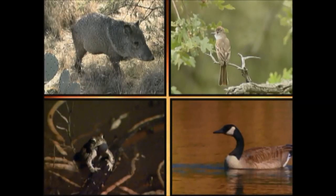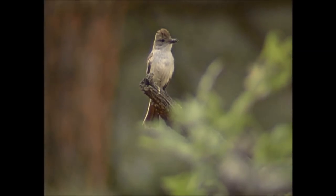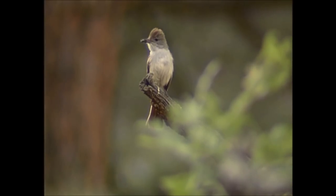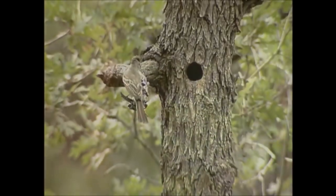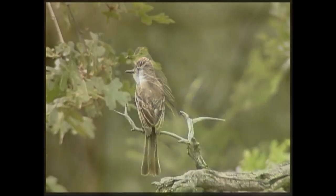You see four different animals, but only one makes this sound. The ash-throated flycatcher can be seen in Arizona between April and August along streams and rivers. They love to eat mosquitoes, but you have to look close because they're only about six inches long.